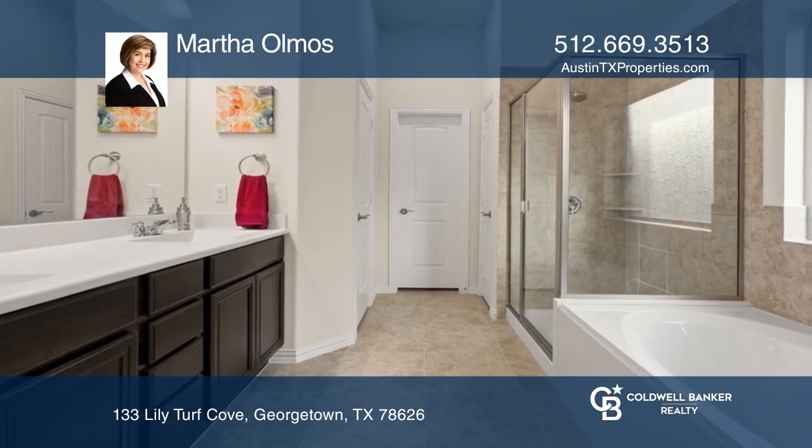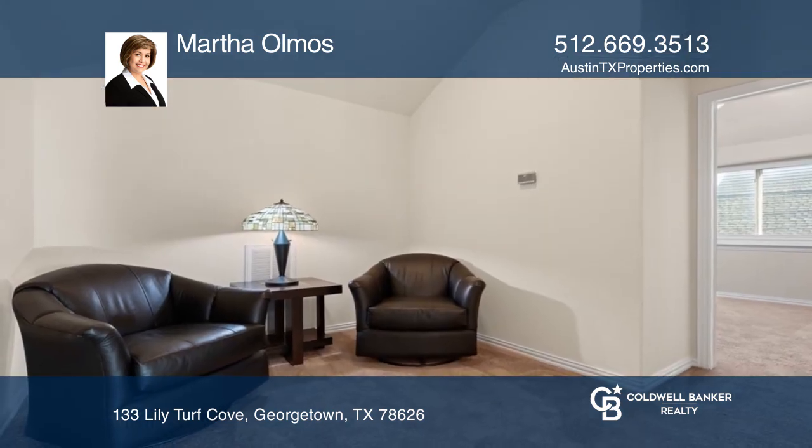The upstairs provides a loft, bedroom, and bath. The kitchen is open to the living area.